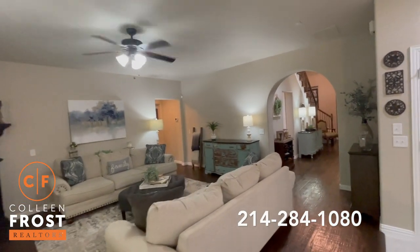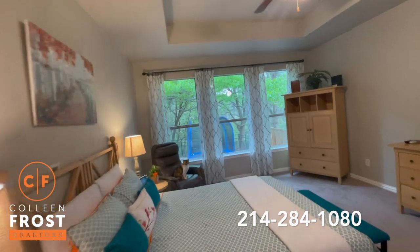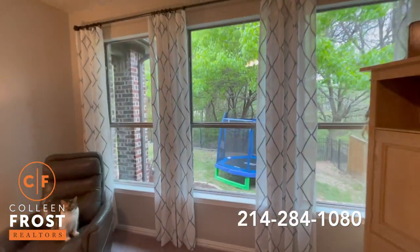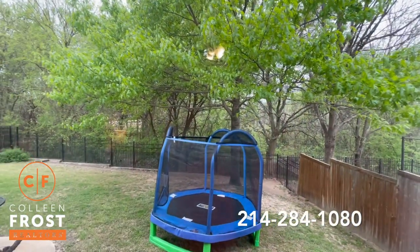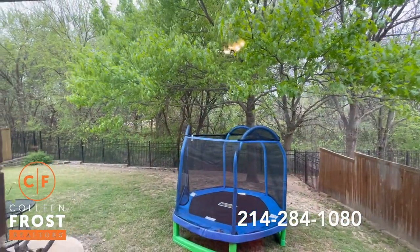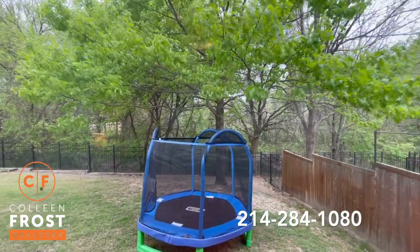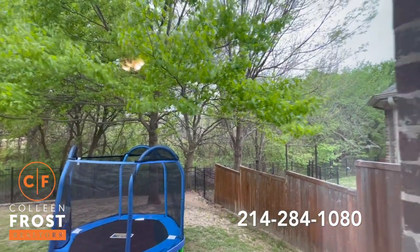Now let's head down into your master retreat. I want to take a moment and just take in this view — look at how gorgeous it is. This is what you wake up to every day: private, stunning, all the trees are coming to life. Absolutely love it.